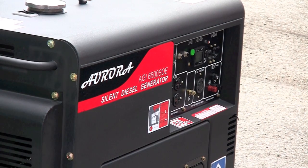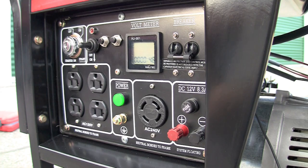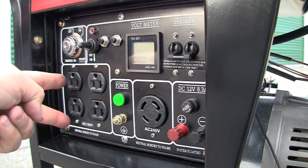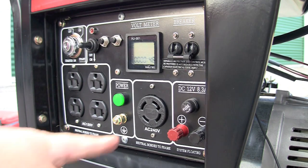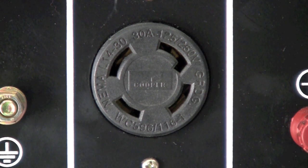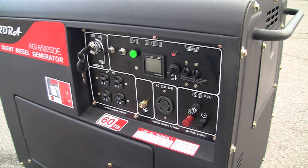This is not the case with Aurora generators, as you can use all the outlets at the same time. For example, each pair of outlets on these generators are fused at 20 amps, so you can draw a total of 40 amps. This outlet here is for 240 volts, rated at 30 amps. If you don't exceed the limits of the generator, you can use them all at the same time.